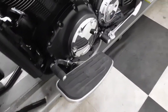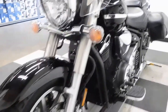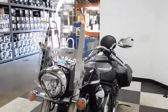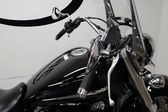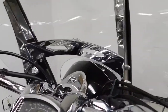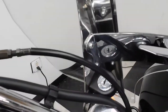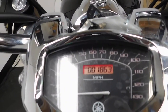This bike also comes with the heel-toe shifter setup. This windshield is lockable as well. The odometer reads 1,863 miles.